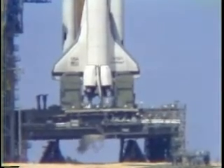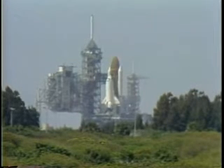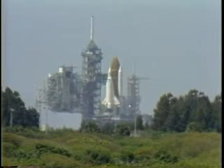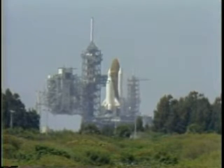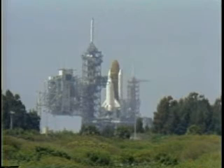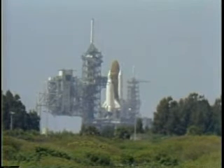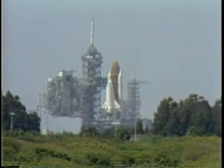T minus 40 seconds and counting. We are just seconds away from switching command of the countdown to the onboard computers. T minus 30 seconds and counting. We are go for auto sequence start. The hydraulic power units on the SRBs have started. T minus 20 seconds and counting.